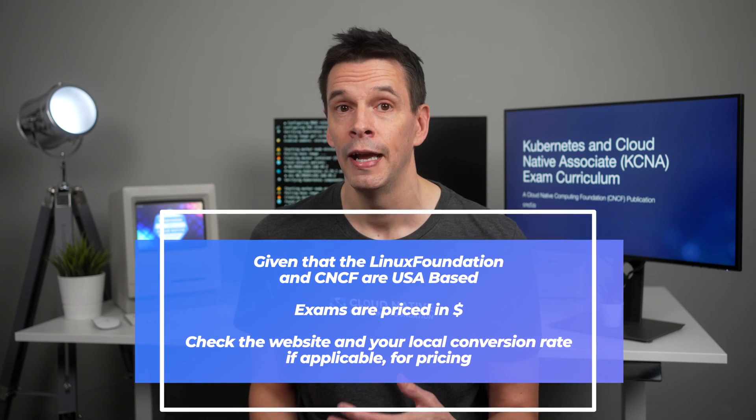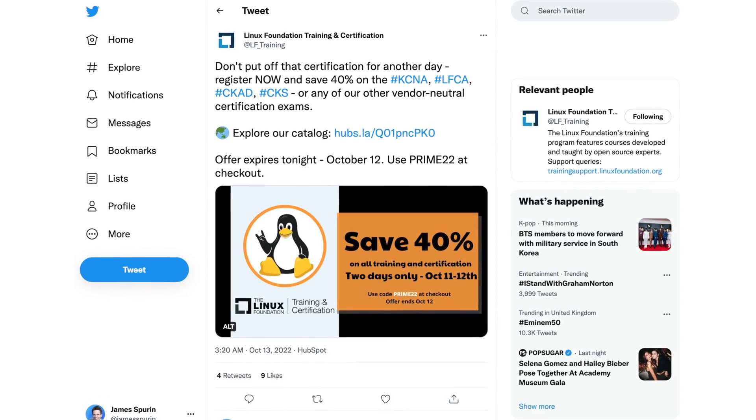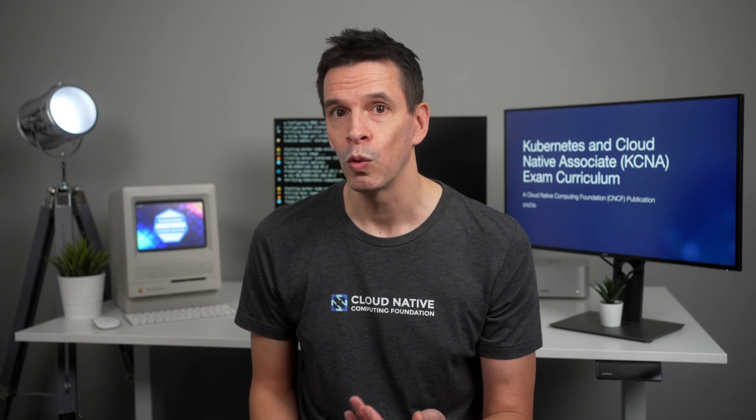In terms of costs, this will of course vary depending on your region and when you actually take the exam. There are often opportunities to reduce the overall cost. Occasionally, the Linux Foundation has sales throughout the year, and you can take advantage of these. Do follow the Linux Foundation/CNCF on social media to catch those sales. Sometimes you can also get an exam discount code if you attend KubeCon/CloudNativeCon.